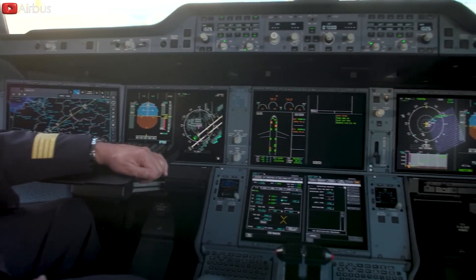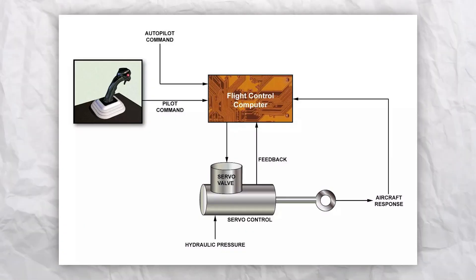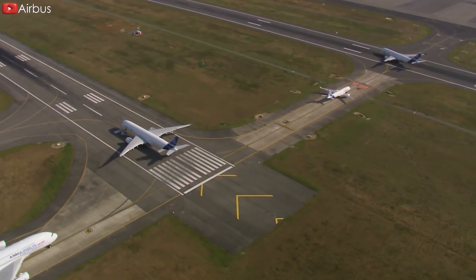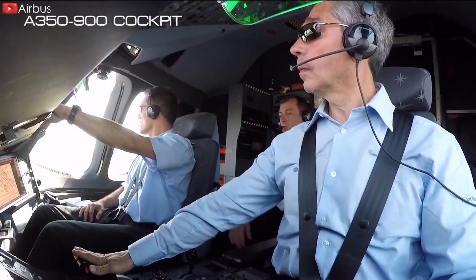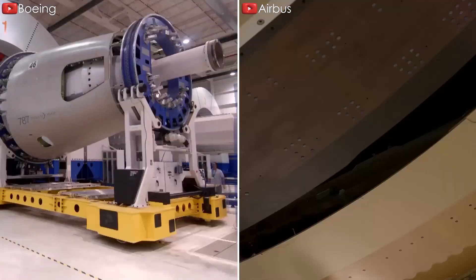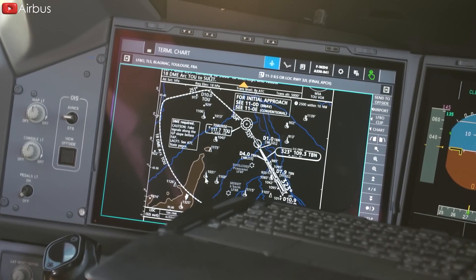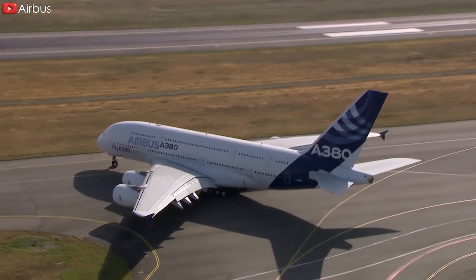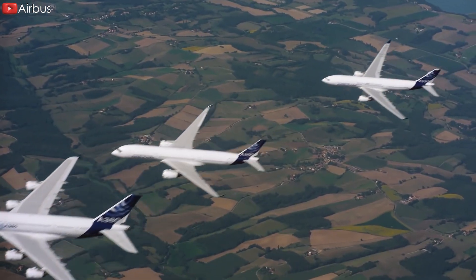Fly-by-wire is a system that replaces the aircraft's conventional manual flight controls with an electronic interface. Pilot inputs are transmitted to a computer, which then interprets these inputs and makes adjustments to the control surfaces electronically. This technology offers several advantages, including increased efficiency, enhanced safety features, and the ability to deploy flight envelope protection systems. Airbus was an early adopter of fly-by-wire technology and integrated it into commercial aircraft models such as the A320, A330, A350, and A380, enhancing performance, handling characteristics, and advanced automation features.